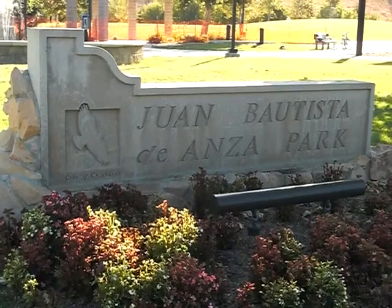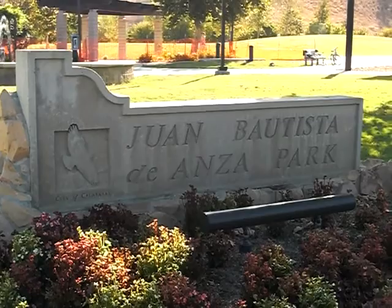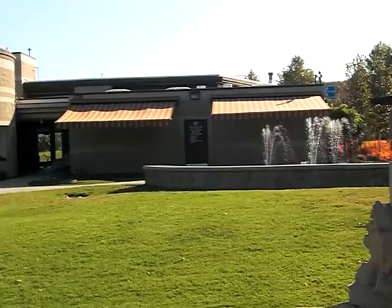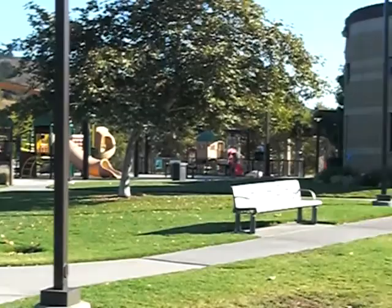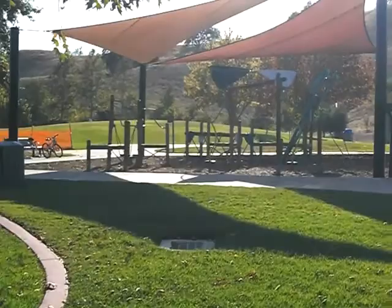We're going to do a quick video tour of Juan Bautista de Anza Park here in Calabasas, at the corner of Lost Hills and Los Virginis. It's a Sunday around five o'clock and this place is absolutely dead today — it's unbelievable. It's Labor Day weekend, so it's a good time to take a quick tour of what we have at this park.